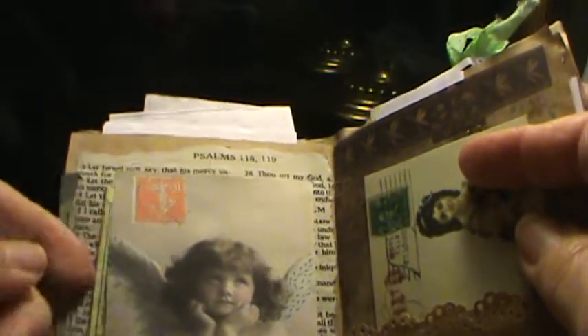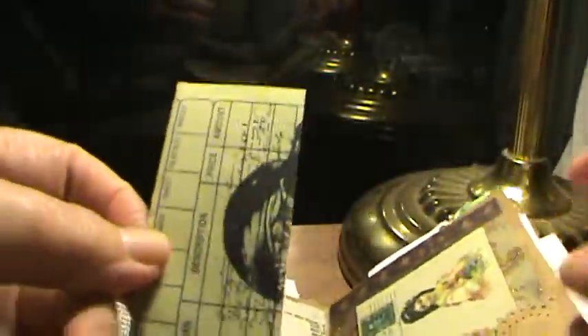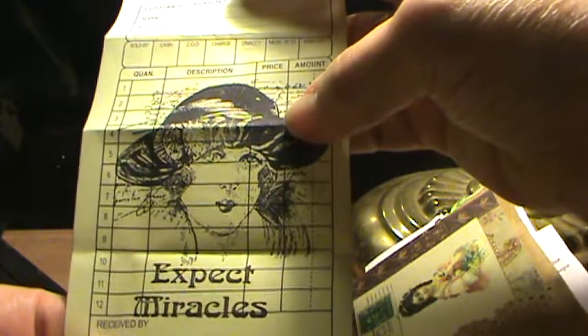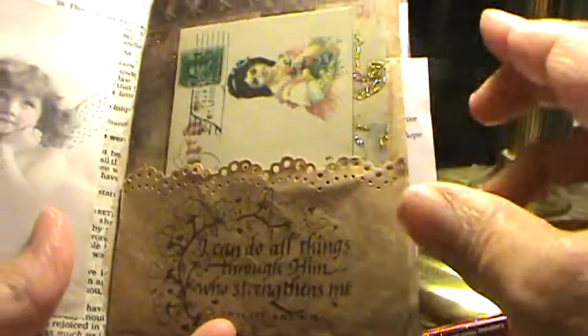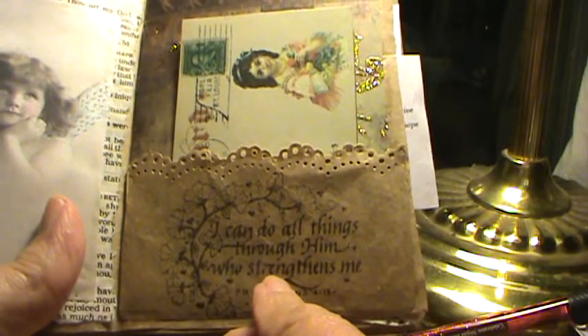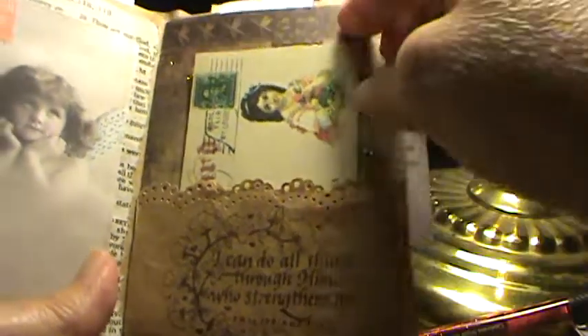And we have another receipt. This receipt says 'Expect Miracles.' This stamp here was from eBay. The 'Expect Miracles' stamp I got at the thrift store at work, believe it or not. And this stamp I've had for years — I got it a long time ago, so I can't remember exactly where.